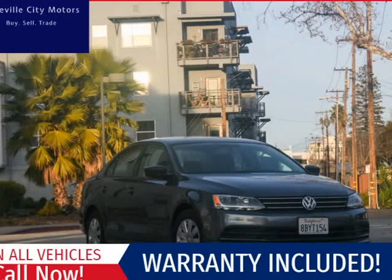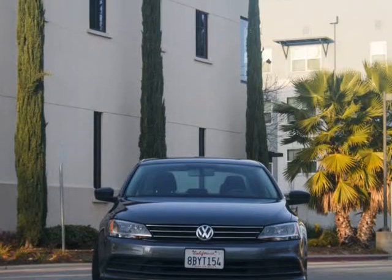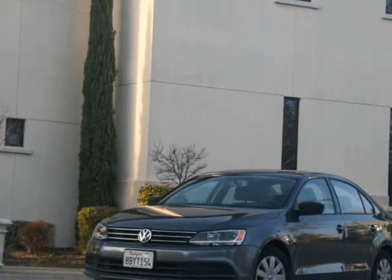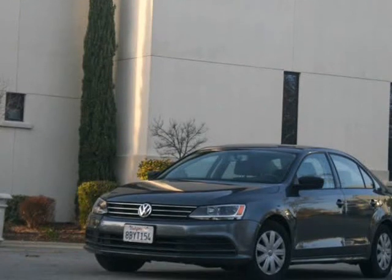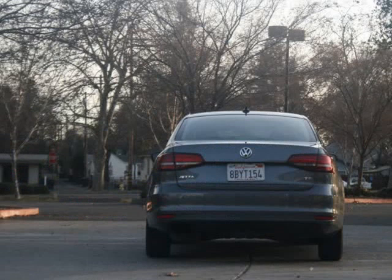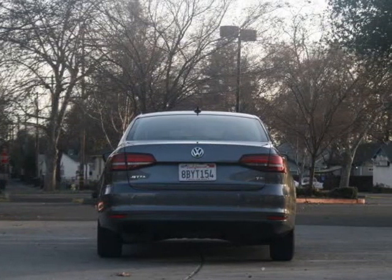This 2016 Volkswagen Jetta Sedan is brought to you by Roseville City Motors. Immaculate 2016 VW Jetta 1.8T S, clean title with records available, maintenance up-to-date, mechanically inspected and detailed professionally. Only the finest for the customer here at Roseville City Motors.